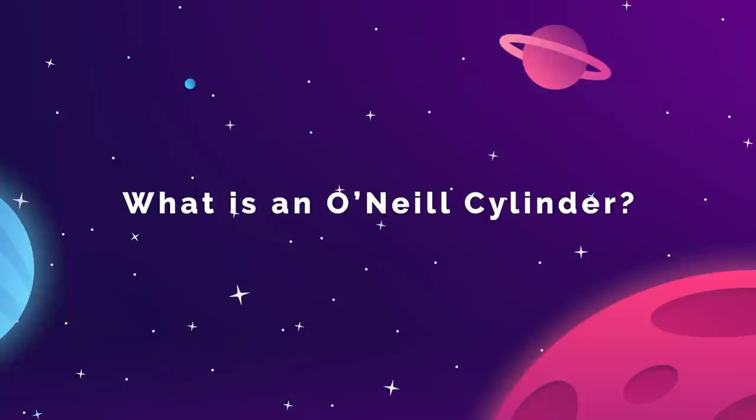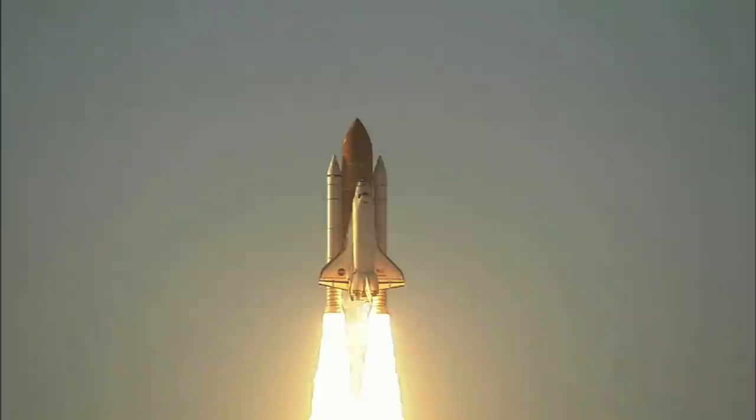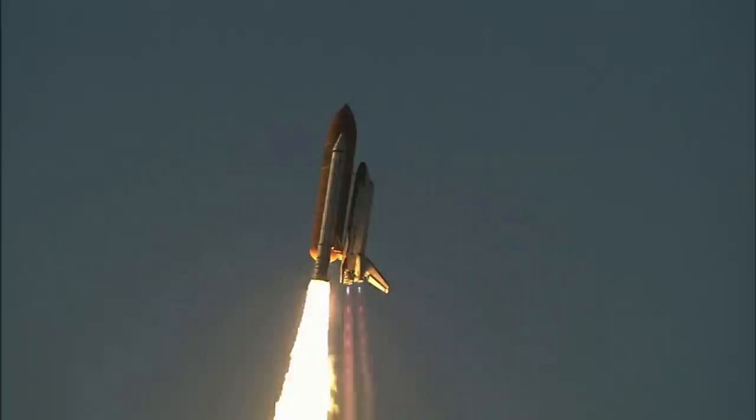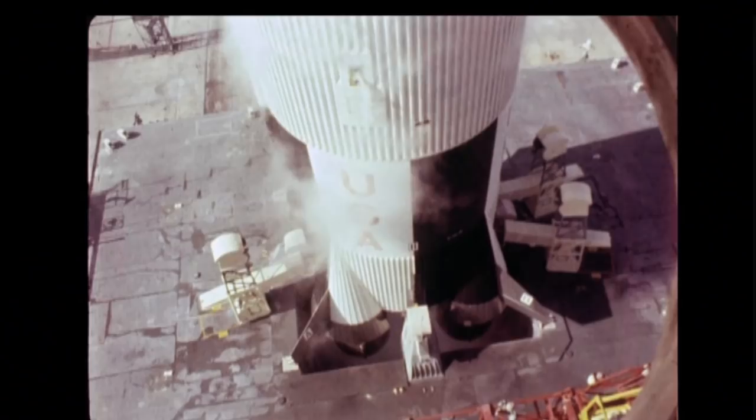The idea for these space colonies goes back to the physicist Gerard K. O'Neill. He outlined the concepts in a book called The High Frontier: Human Colonies in Space, published in 1976. At the time, people were still highly optimistic about the idea of humans conquering space — right on the heels of the Apollo missions and the early days of the Space Shuttle program. Back then, they believed the Space Age was coming with the dawn of the 21st century. In O'Neill's mind, his largest colonies would have already been built by now. So we kind of dropped the ball on that one.